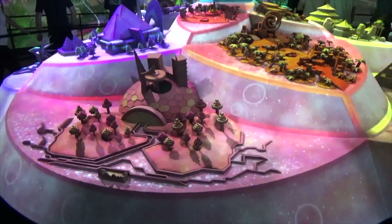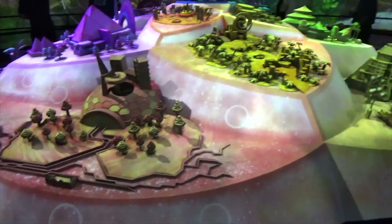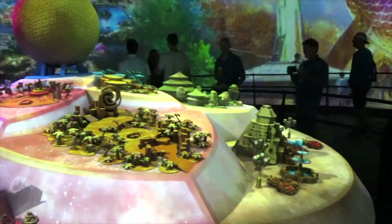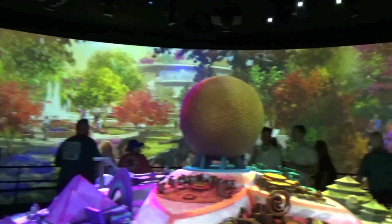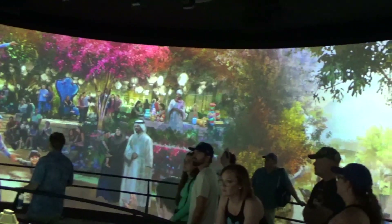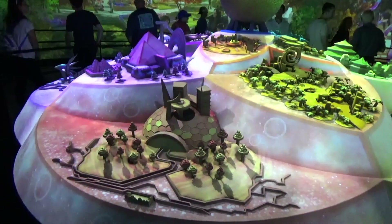Inside we've got a 3D model with projectors all around the room, showing off all the different things that are coming — like the Moana experience — and then some regular Epcot stuff like Space and Journey Into Imagination. It's all really cool with a 360-degree movement around the model. I'm not sure how much audio is going to come through but it's an awesome exhibit with this 3D projected image.